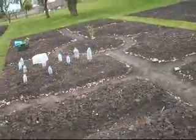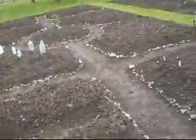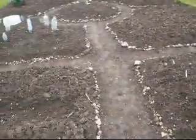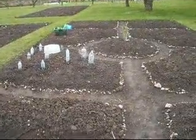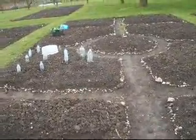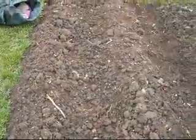This is our allotment at Cadhay. We've had it for maybe about three or four weeks now. The first thing that went in was potatoes, which are in two trenches here. No sign of them yet.